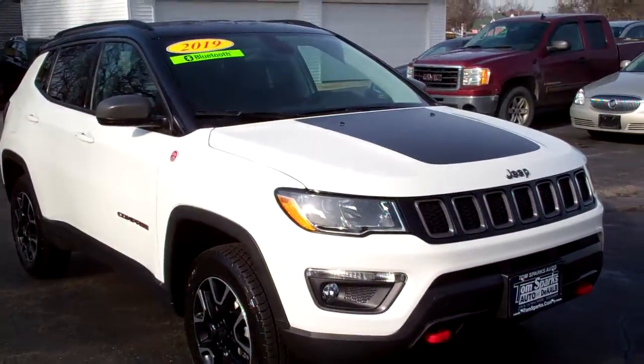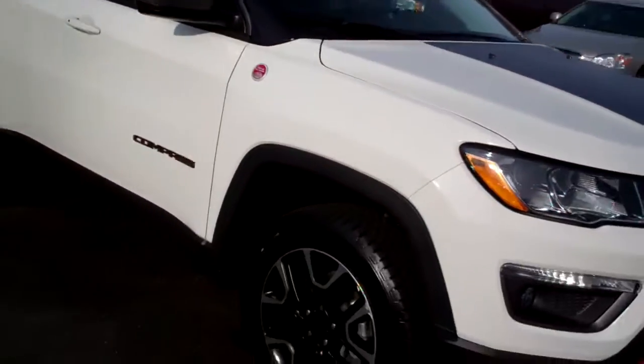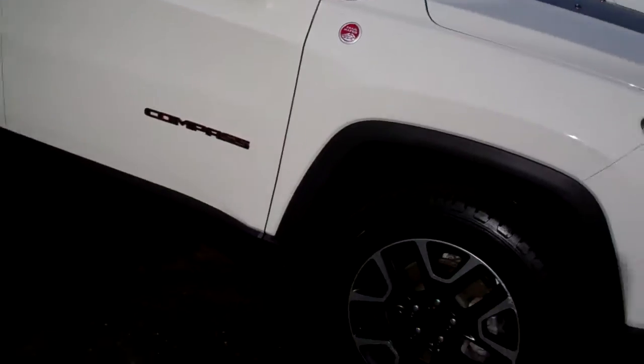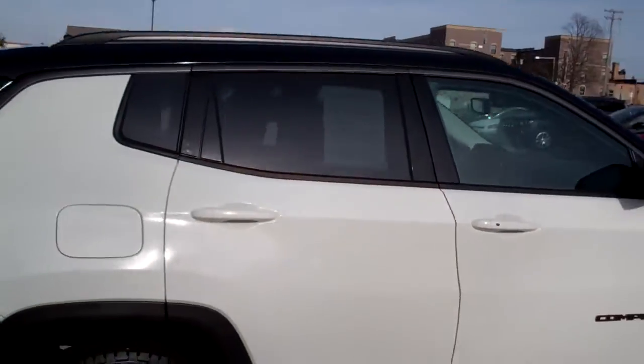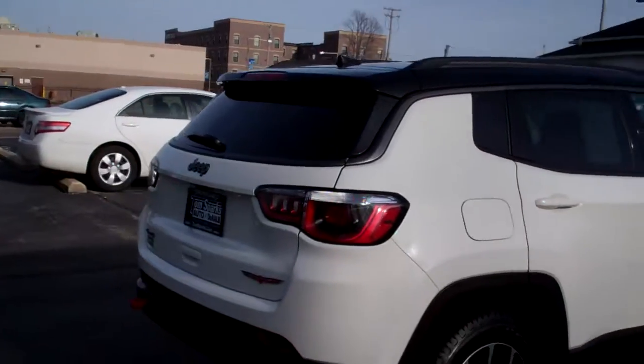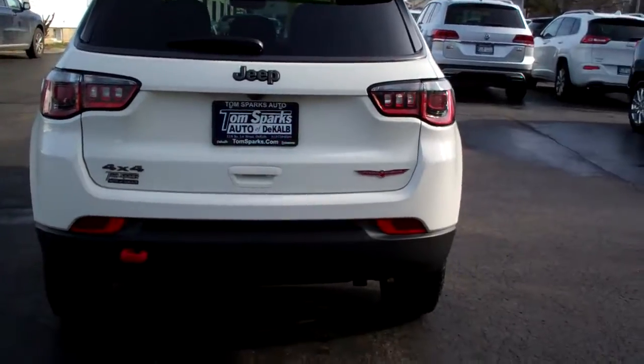Hey, check this out. 2019 Jeep — actually, not Cherokee, Compass. Sorry about that. Nice car, white in color. Nice alloy wheels. Got the black and white look to it. Trailhawk edition. Backup camera.